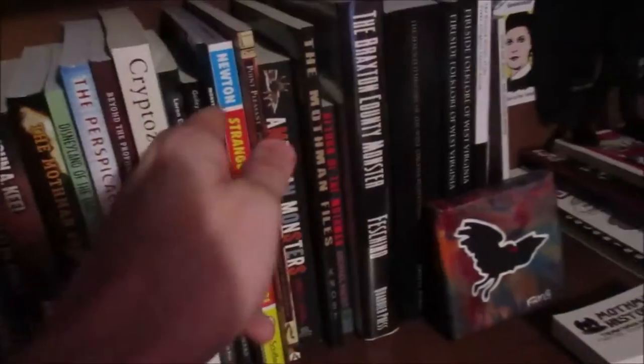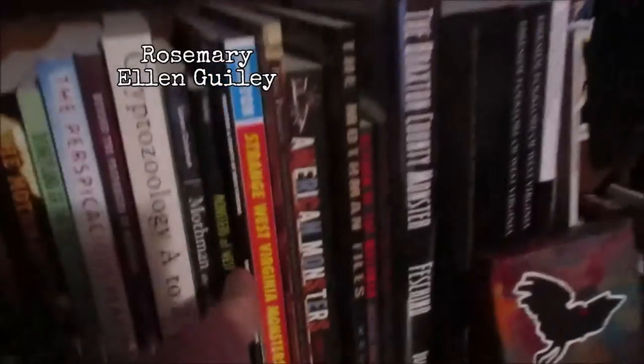We have books by Jeff Lamsley here, and then books by Gray Barker, John Keel, and then Lauren Coleman. Here is a Rosemary Allen Golly book right there, Monsters of West Virginia.